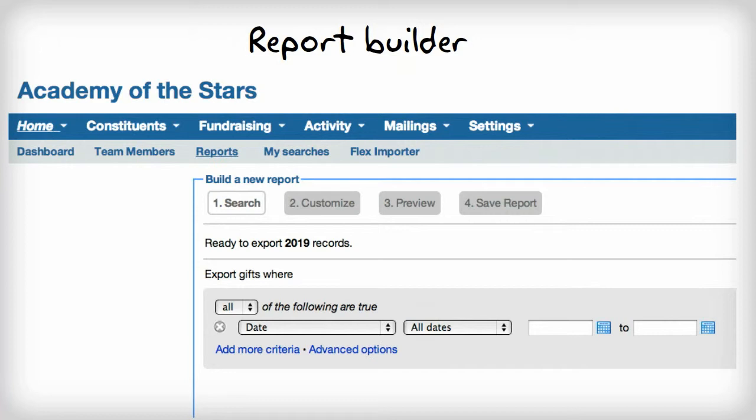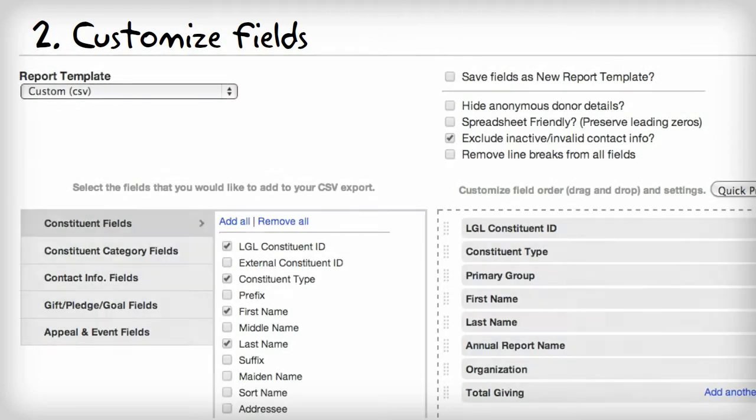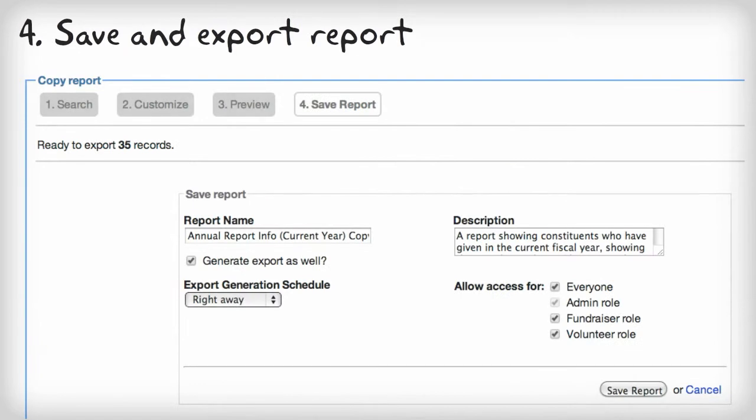Building a report in Little Green Light involves an easy-to-follow, four-step process. First, you define your search criteria using LGL's advanced search functionality. Then, you can customize your report output and choose exactly which fields you'd like to include. Then, you have the ability to preview that report on screen to ensure you're getting the results you want. And lastly, you have the ability to save and/or export your report for download.